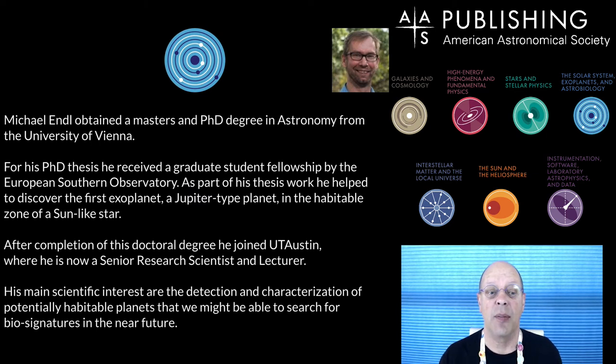This corridor is headed up by Michael Endel. Michael obtained his degrees at the University of Vienna, and for his PhD thesis he received a graduate fellowship to work at ESO. As part of his thesis work he helped discover the first exoplanet — a Jupiter-type planet — in the habitable zone of a Sun-like star. After completion of his doctoral thesis he joined the University of Texas at Austin, where he is now a senior researcher and lecturer. His main scientific interests are the detection and characterization of potentially habitable planets that we might be able to search for biosignatures in the near future.